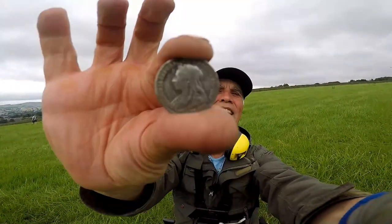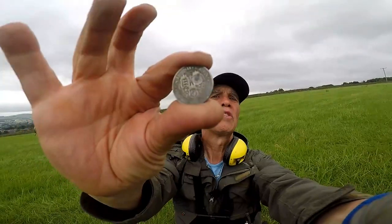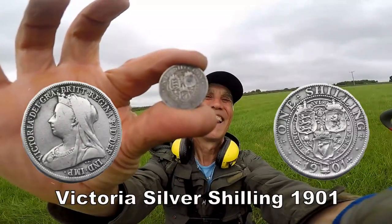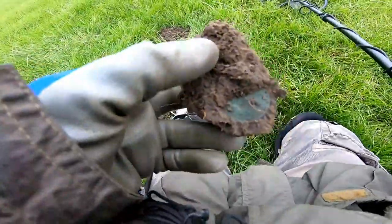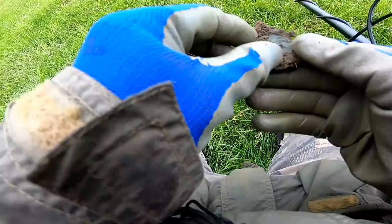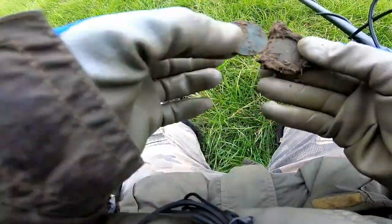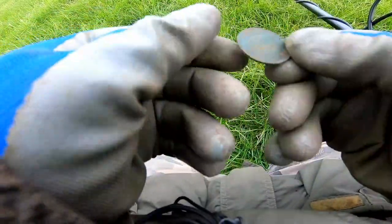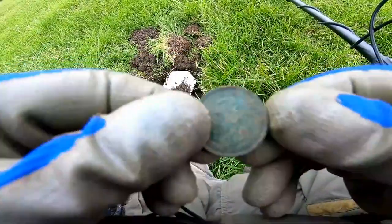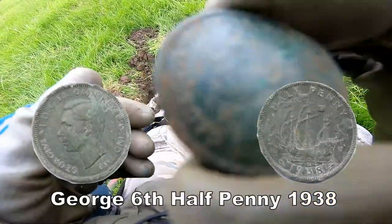There you go. That's to the side. We'll carry on. There we have another half penny. Of who? I think it's George VI half penny.